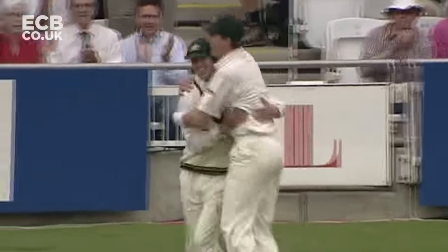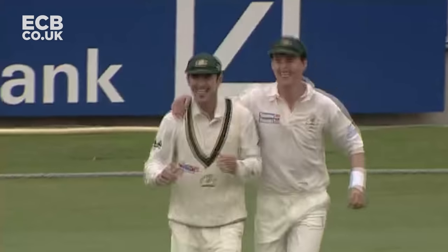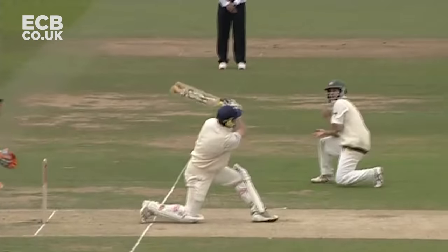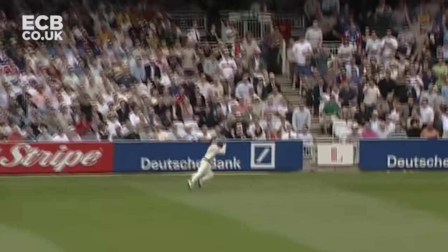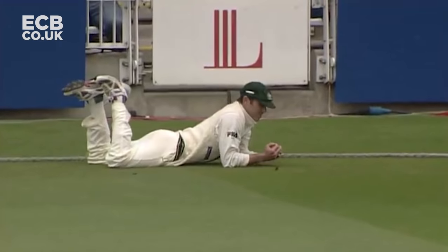Gosh, that's a great catch! Superb athletic fielding and it's done for Peterson, but what a good innings. Most magnificent catch from Damian Martin, sprinting round from deep mid-wicket, full-length dive.